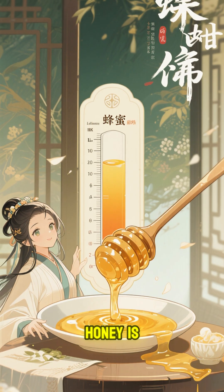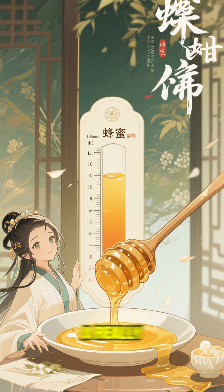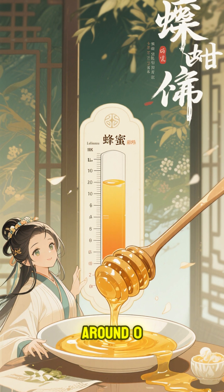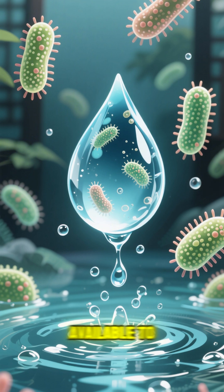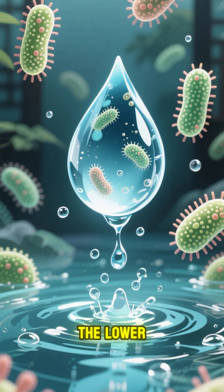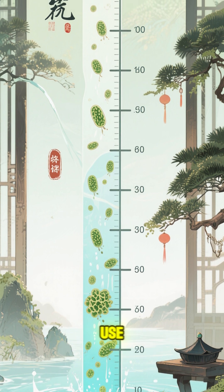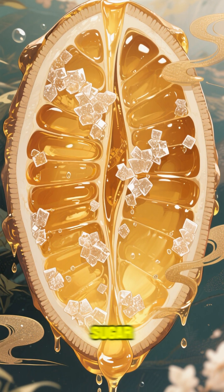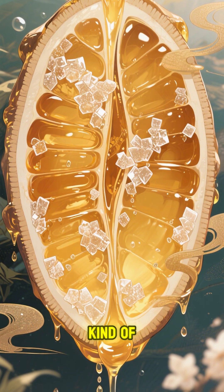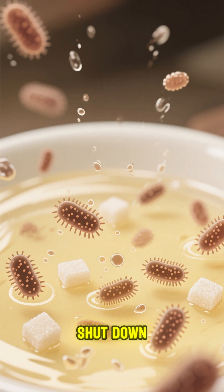Here's why. Honey is super sweet, which means it has a really low water activity — around 0.6. You can think of water activity as the amount of water available to microbes like bacteria and yeast. The lower the water activity, the less water is available for microbes to use, and the less they'll grow. Because honey has so much sugar, all the water is kind of pulled out of it. Microbes can't live in a sugarless world, so they basically just shut down.